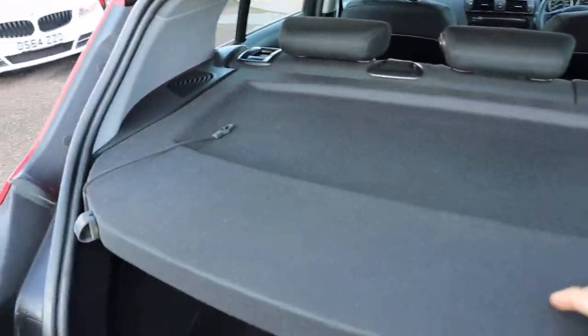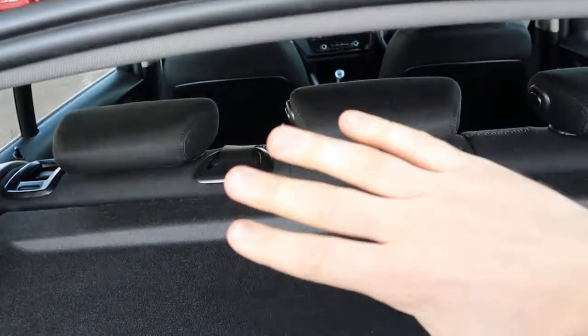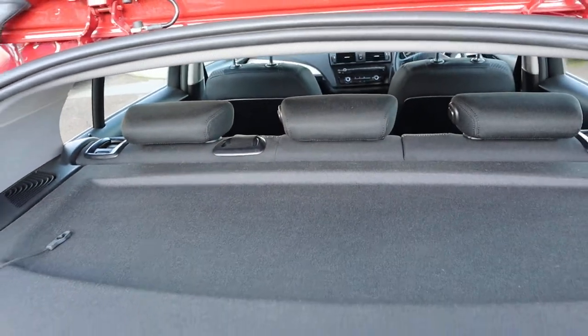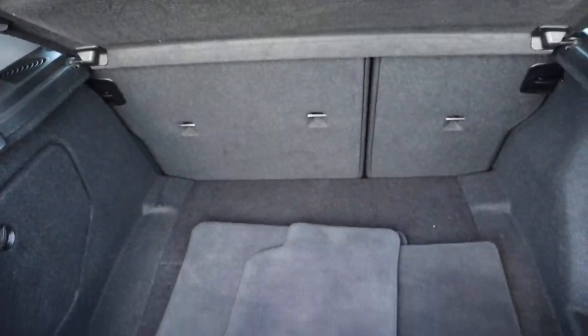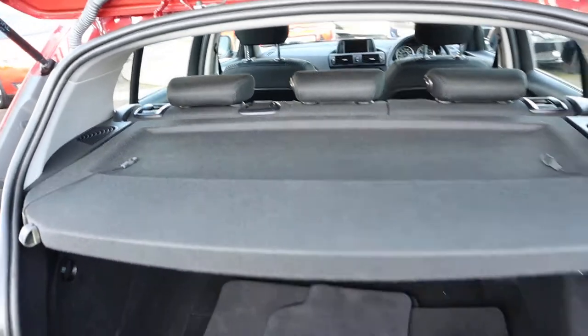That parcel shelf — just taking the clips off to show that it can be lowered and taken out, and then you get a massive amount of boot space by lowering those rear seats. If you don't want to, you still get a very good amount of boot space there. Got your floor mats ready to be put into place.